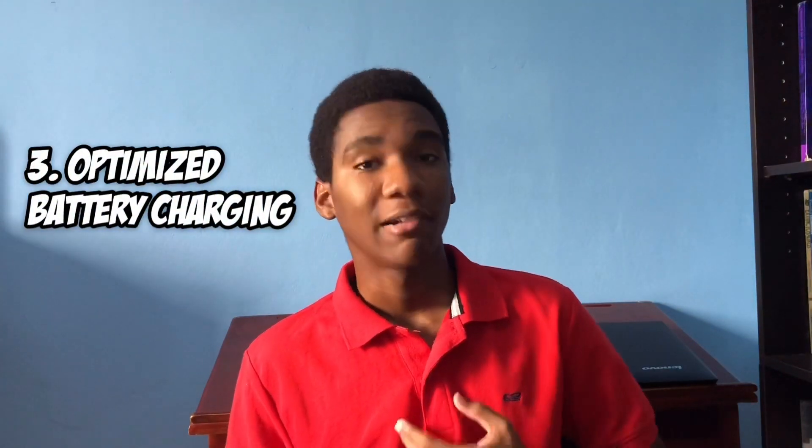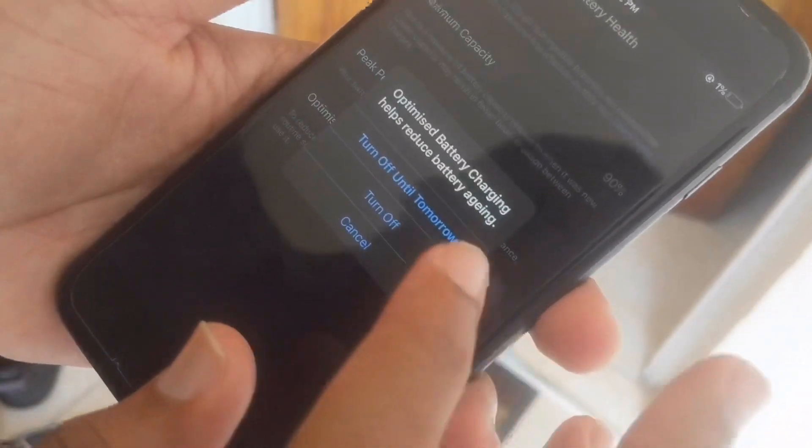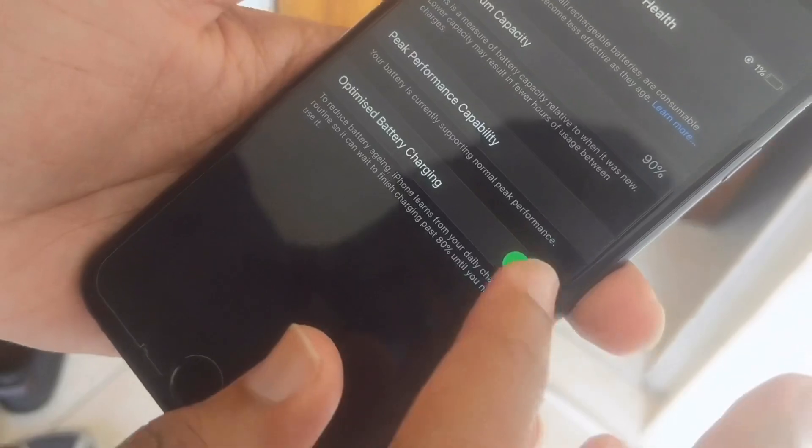Another feature of iOS 13 is the optimized battery charging. I really love this feature. Before the optimized battery charging update was pushed, my battery health was draining — it was just going down like the stock market right now. Optimized battery charging saves lives.